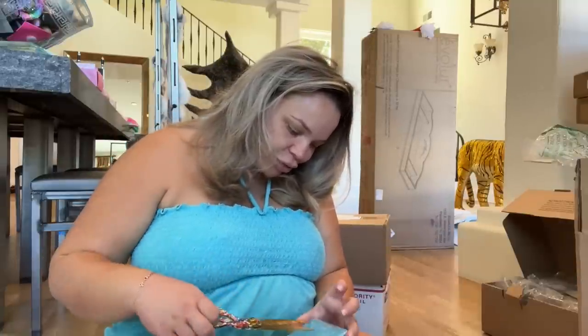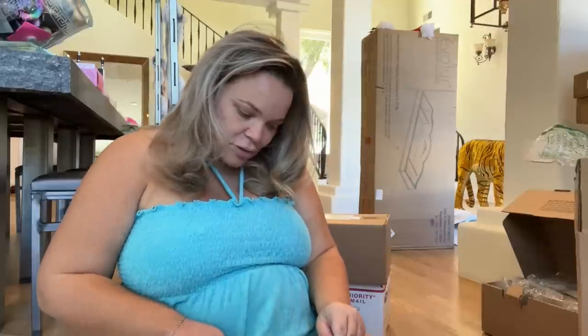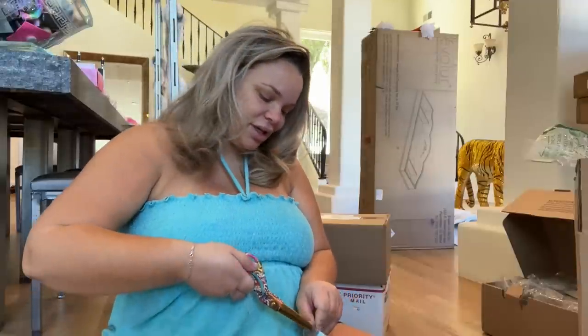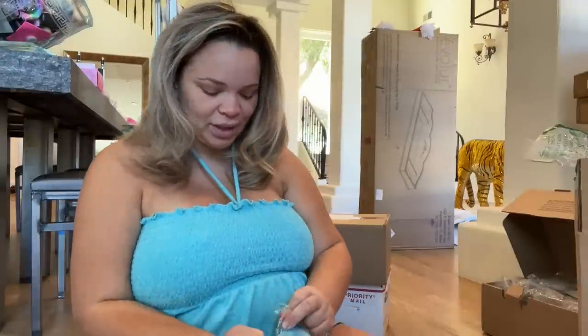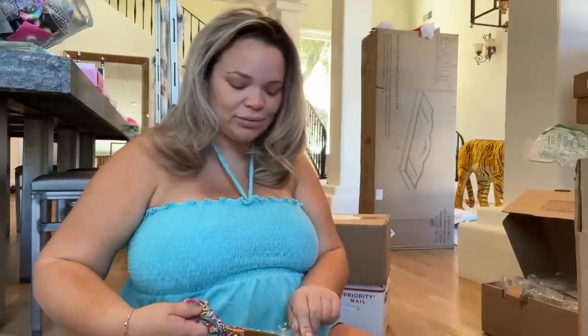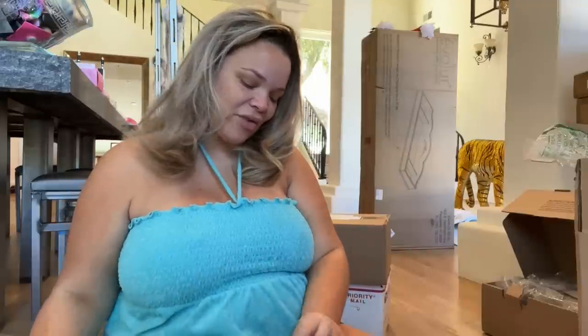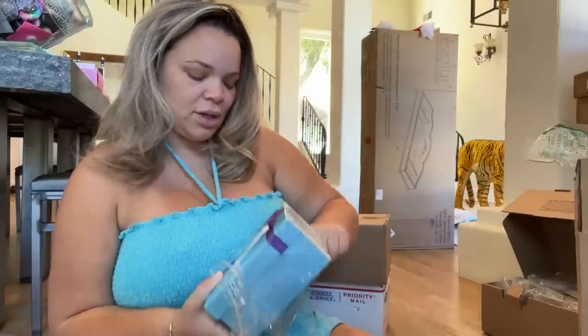I wonder how much the Rock and Kevin Hart get paid for movies like The Secret Life of Pets. Obviously they're massive stars but it's also a kids' movie. You know, when I think about my dream job now in my mid-thirties, I think about being a voice actor — you could just show up to work like this and change up your voice. I think it's so much fun. Kudos to actors who maintain their appearance because that's a full-time job in itself — looking perfect all the time must be exhausting.